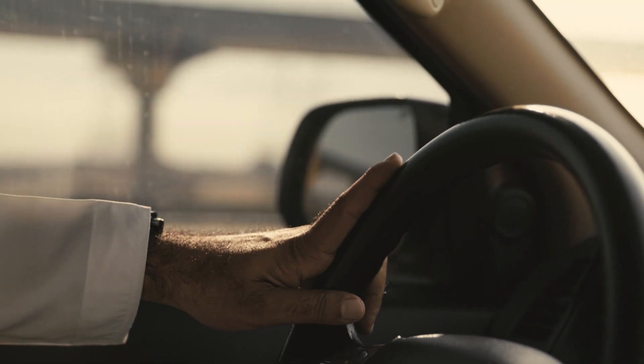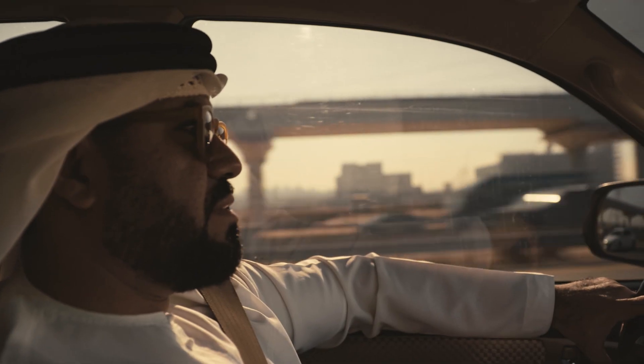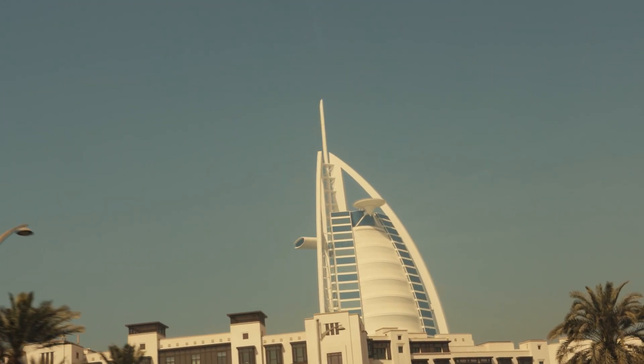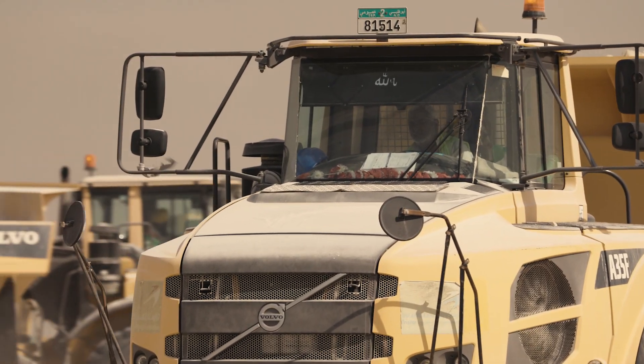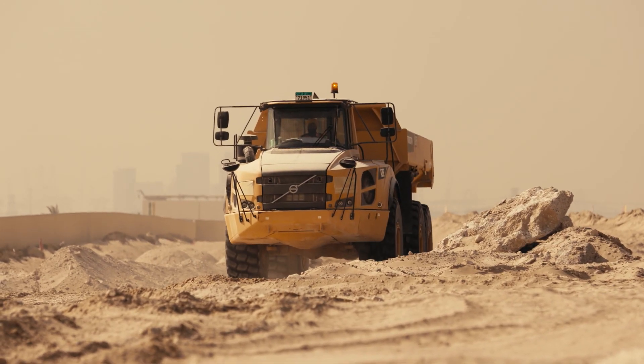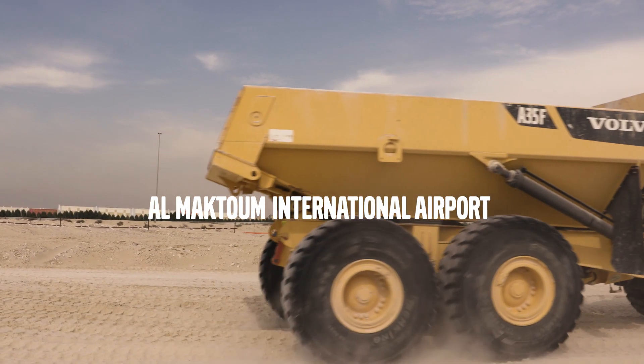Dubai has become a city of superlatives, home to the world's tallest building, the largest shopping mall, and the biggest man-made island. Now they can soon add another to the list: the busiest airport in the world, the Al-Maktoum International Airport.